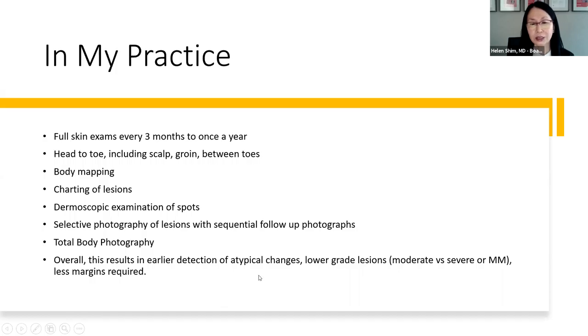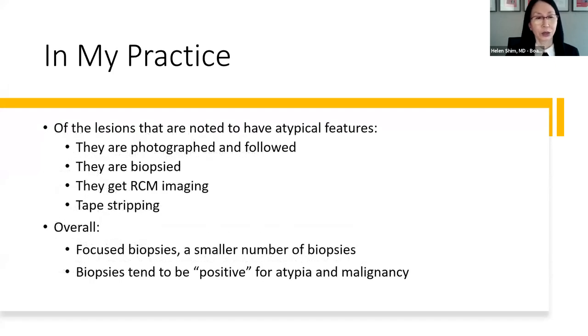Some lesions will be photographed and followed; some will have biopsies; but some don't need to be biopsied — I might look at them with a special kind of imaging or a tape stripping test. My goal is to do biopsies only when I have to. So my biopsies tend to be very focused, and when I do them, I tend to have more positive rate because they are already vetted and are most likely malignant, atypical, or just need to come off.